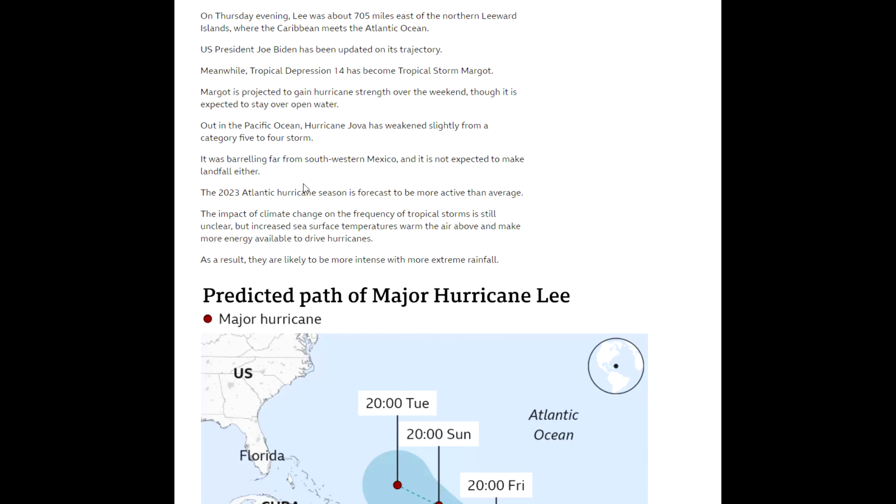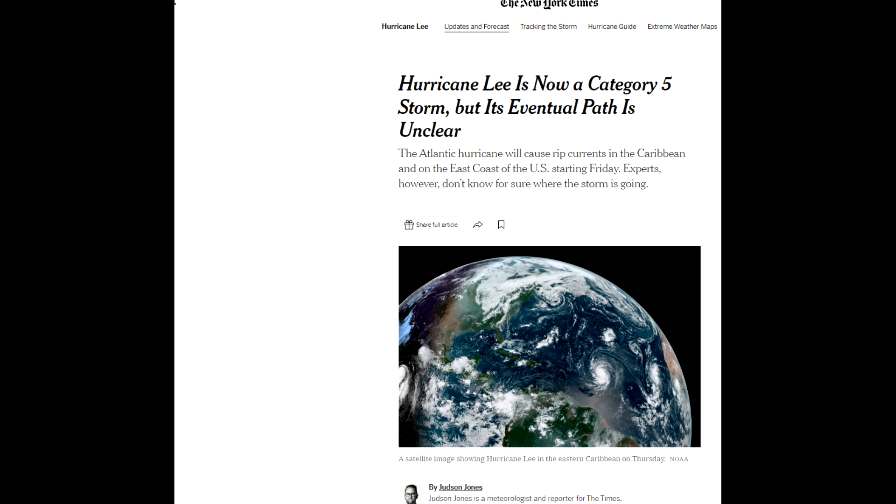This is the 12th named storm of the Atlantic hurricane season, which runs from June to November. It rapidly intensified from a category one within the span of hours and is expected to remain a major hurricane through early next week. Although they are saying there will be dangerous surf and rip currents, they don't expect it to make landfall. The New York Times reports that rip currents will affect the Caribbean and the US East Coast starting Friday, but experts don't know for sure where the storm is going.